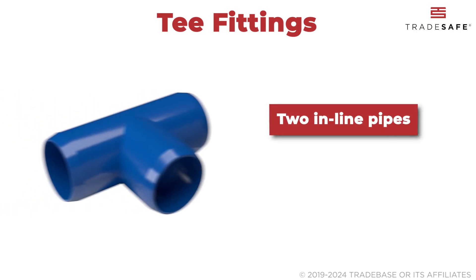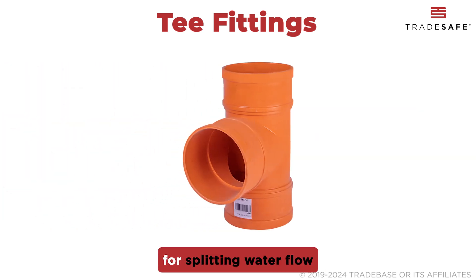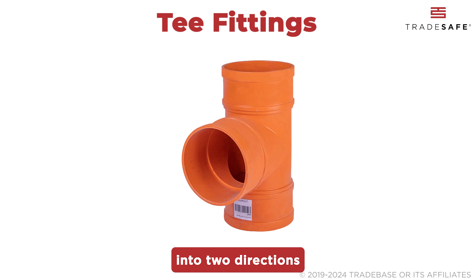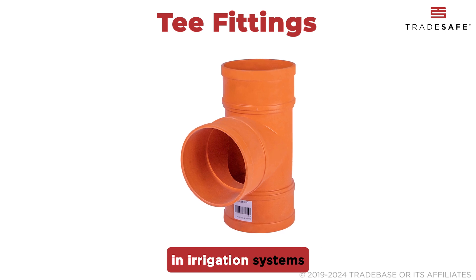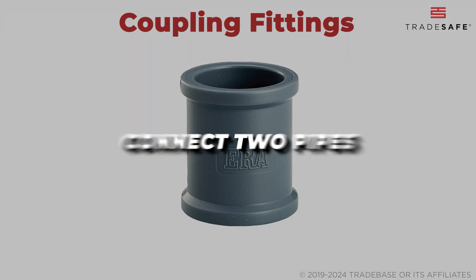two inline pipes and one branching out at a 90-degree angle. These fittings are perfect for splitting water flow into two directions and are commonly used in irrigation systems or complex plumbing projects. Coupling fittings connect two pipes